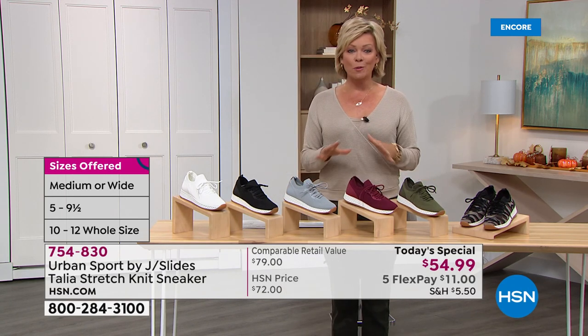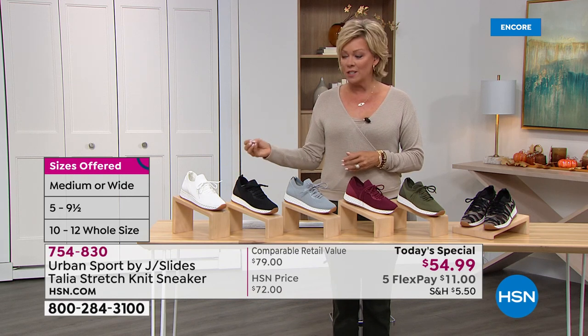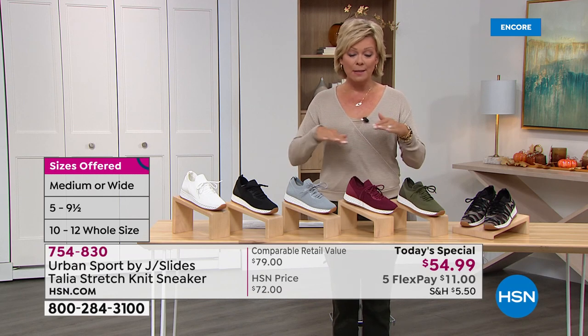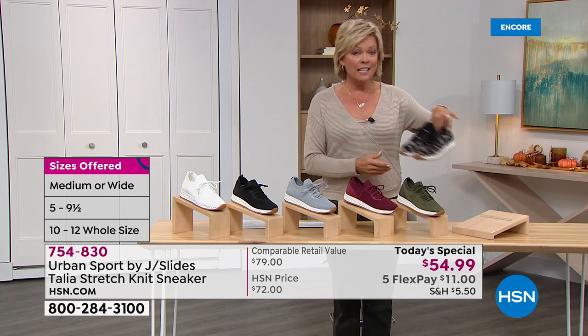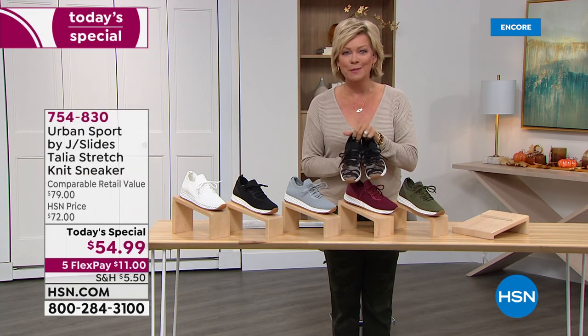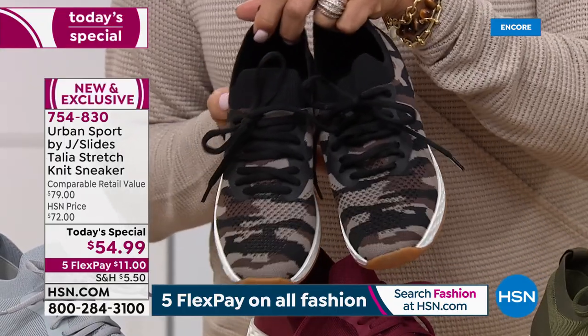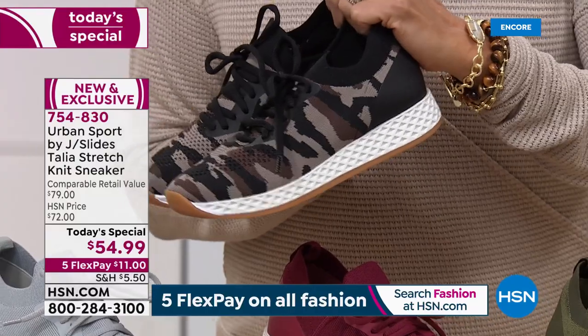I'm going to go through the choices, and then we're going to talk details. You're seeing on the screen some of the variations in terms of colors. I predict we could start seeing availability limitations in the first show of the day, especially if you want the camo — this is absolutely amazing and it's the most limited all day. So if you are a camo girl, like my friend Tina who lives in her camo, this is for you.